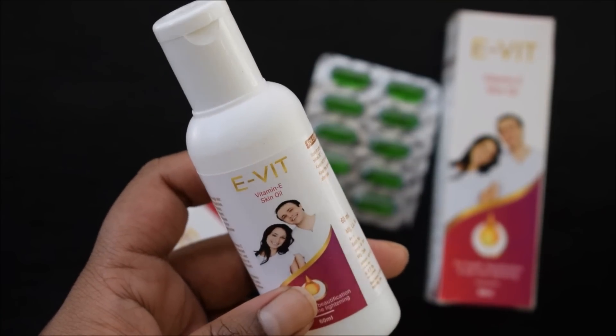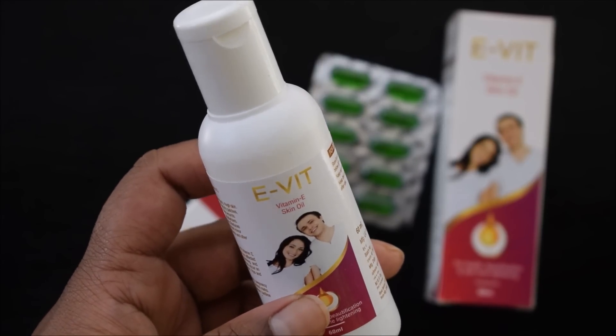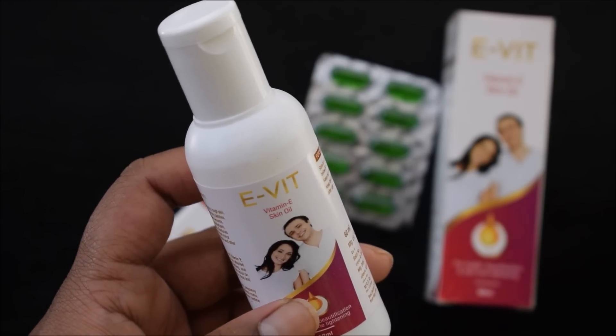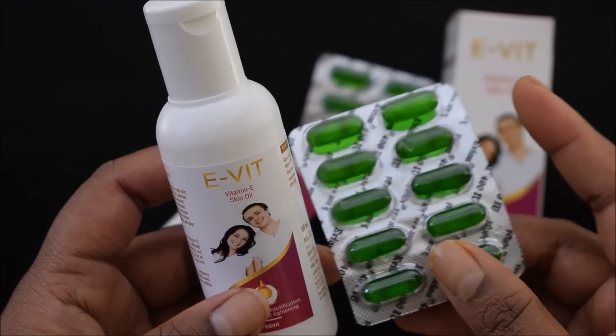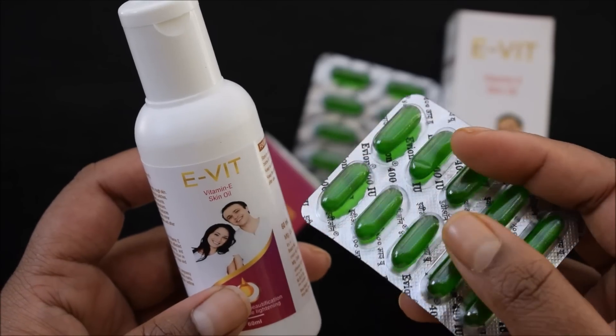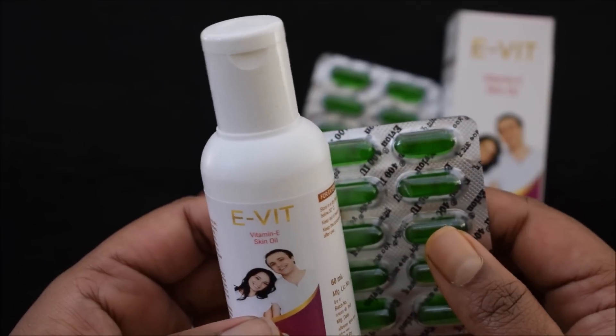Guys, vitamin E oil is a powerful fat-soluble antioxidant which will rejuvenate our beauty and health. Today I will tell you different ways how you can introduce vitamin E oil in your daily skincare routine to enhance your overall beauty.